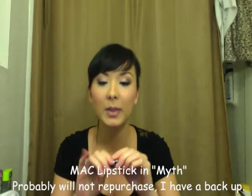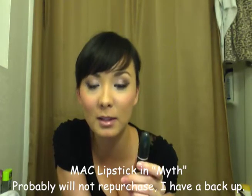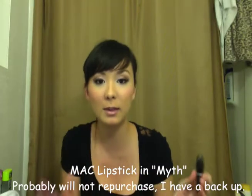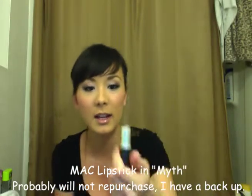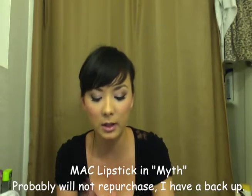This lipstick right here is the first MAC lipstick I ever bought in my entire life, and it's in the color Myth. So Myth was my first MAC lipstick. It's like all gone now. It's a really concealer-y color and I don't like to use it on its own.